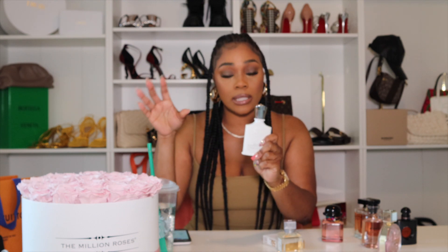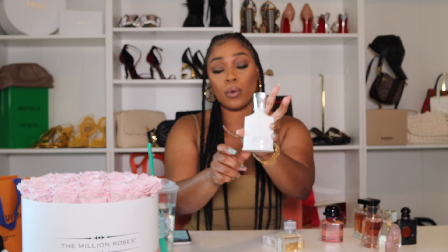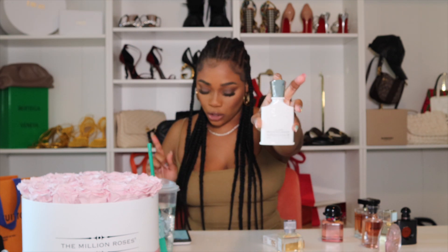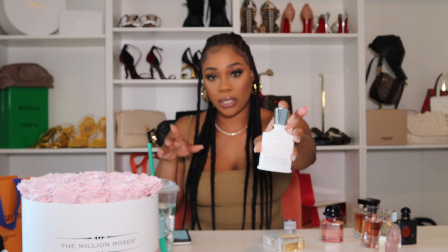You can find Creed Silver Mountain Water at Neiman Marcus, Saks Fifth Avenue, or Creed standalone stores. This size ranges around $300-$320. They have a size up from this that can get close to $500.